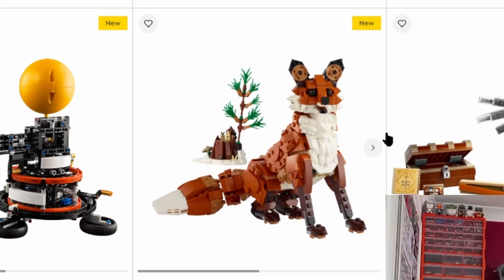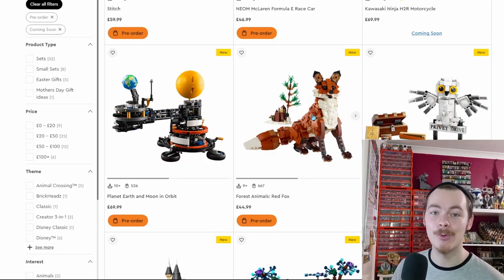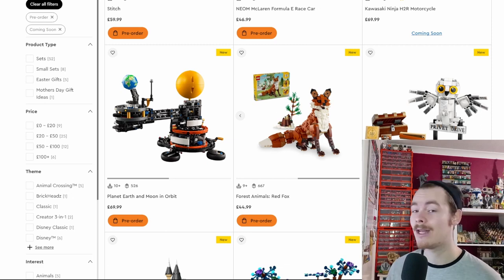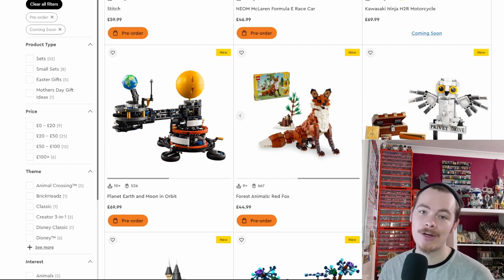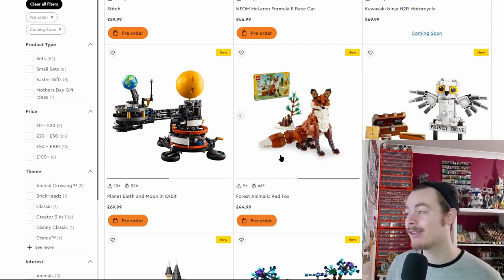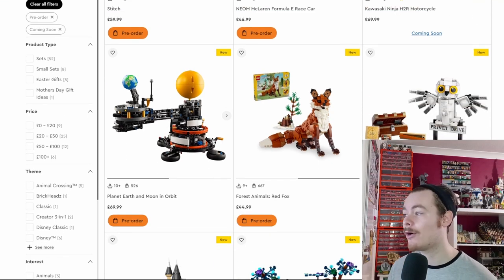There's a Creator 3-in-1 Fox which we covered in Rumors and Releases. You can also build an owl and a squirrel — all three builds could have been the main model. Creator sets have absolutely smashed it; all three builds look as great as each other, and the fox just uses the most pieces.